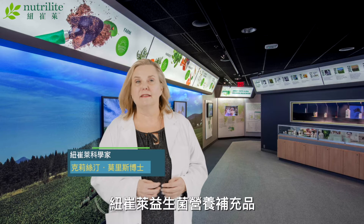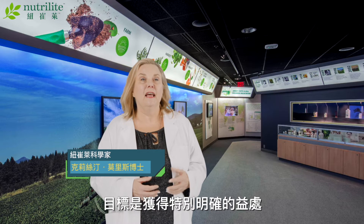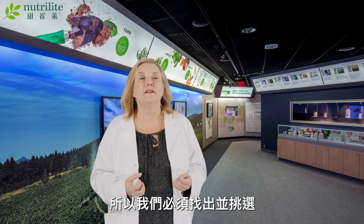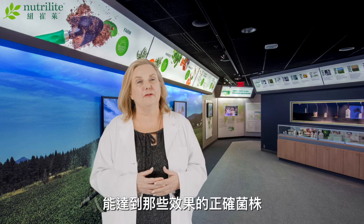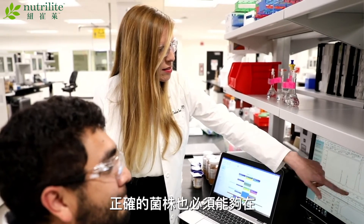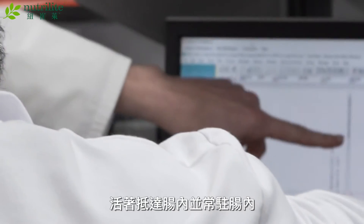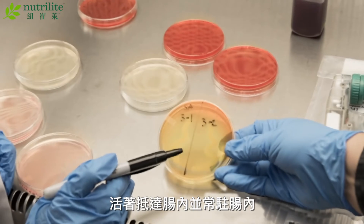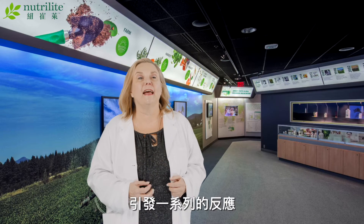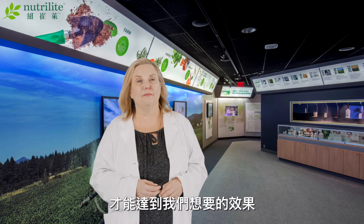Nutrilite probiotic supplements are targeted to very specific benefits, and so we have to identify and select the right strains that can deliver those benefits. The right strains also include selecting those that can survive the harsh conditions of the stomach to reach the gut alive, where they must stick to the gut in order to trigger cascades of responses that deliver on the desired benefits.